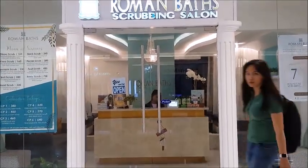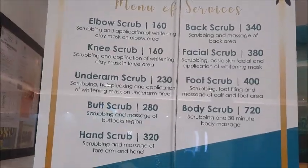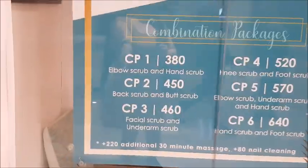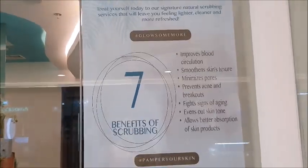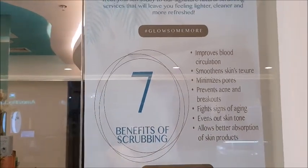So, magpapa-full body something kami — hindi ko na alam yung name. Ito yung services nila — yung na-offer nilang services. Meron yung mga knee scrub, underarm scrub — parang gusto ko yung underarm scrub. Tapos may mga combination packages din sila if ever gusto nyo i-try. Yung benefits of scrubbing: improves blood circulation, smoothens skin texture, minimizes pores, prevents acne and breakouts, fights signs of aging, evens out skin tone, and allows better absorption of skin products.